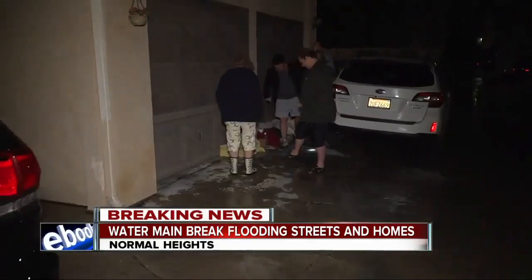So again, a lot of cleanup just beginning before we get a significant amount of rain. They say this area floods when it rains as well, but we'll keep an eye on things out here. We're live in Normal Heights. Mary Mackenzie, 10 News.